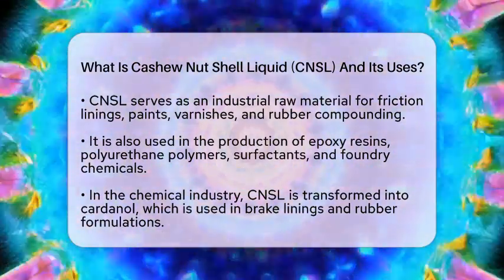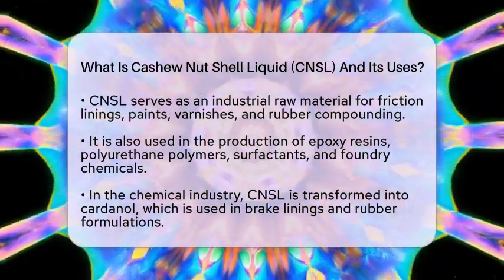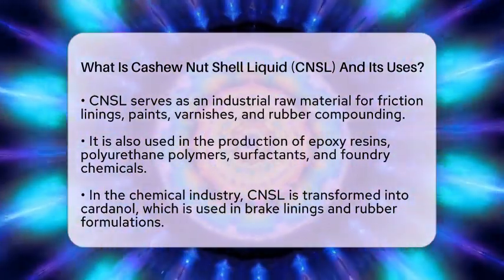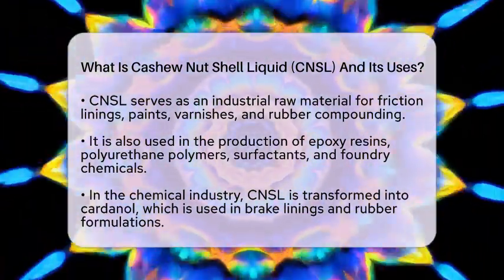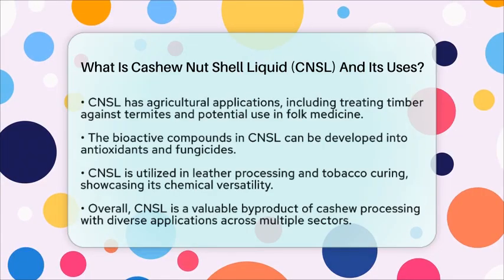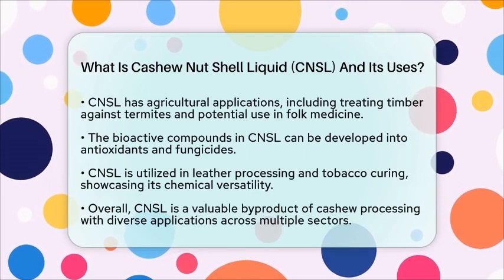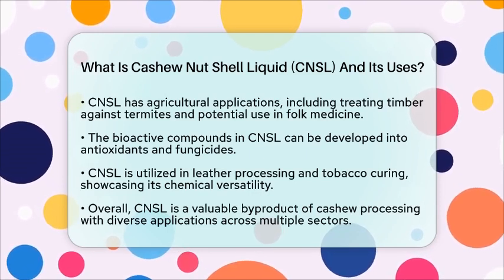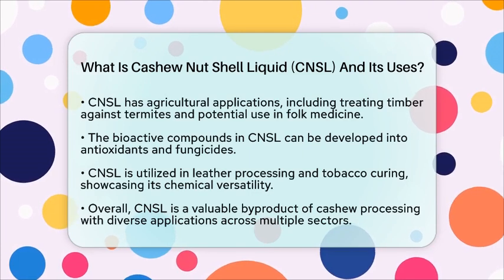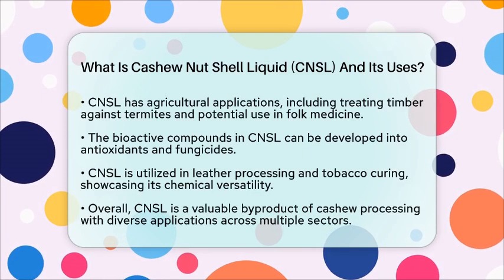CNSL also has agricultural and environmental applications. Its natural fungicidal and germicidal properties make it effective for treating timber against termites. In some tropical regions, it is used in folk medicine for various treatments. The bioactive compounds in CNSL can even be developed into antioxidants and fungicides.